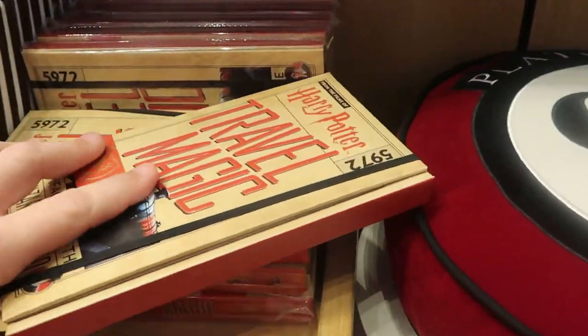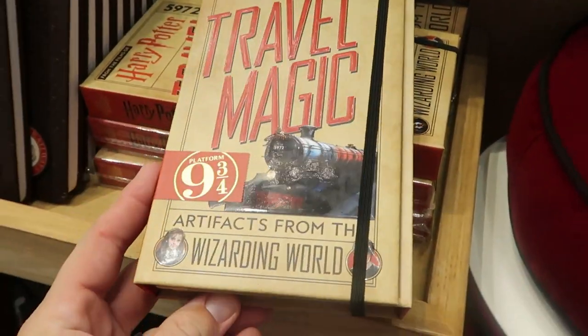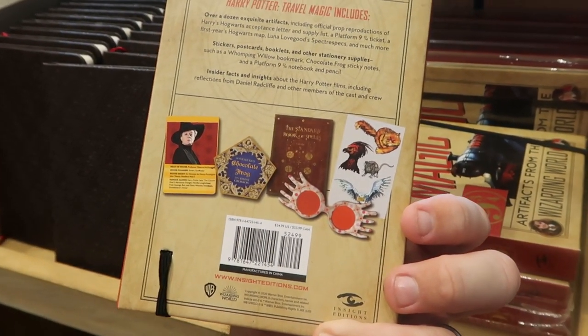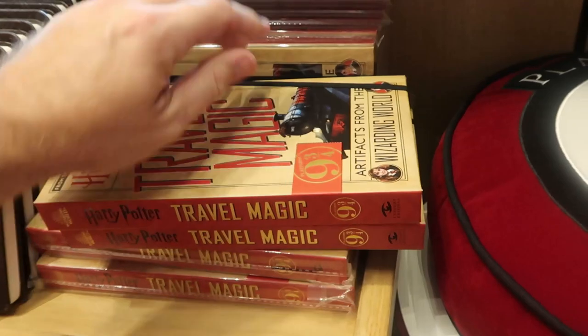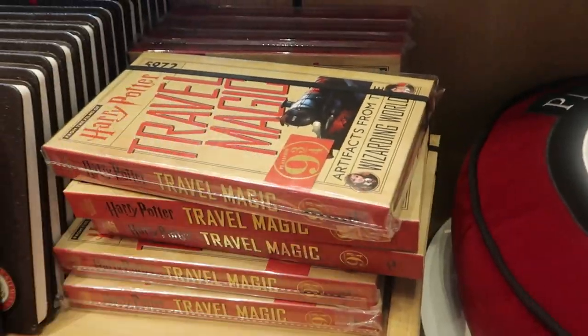Over here — this is from the films of Harry Potter. Travel Magic: Artifacts from the Wizarding World. Wow, look at that — it actually comes with all of those things, including the Spectro Specs and a Chocolate Frog. I don't think I've ever seen these before — $24.99 for them.